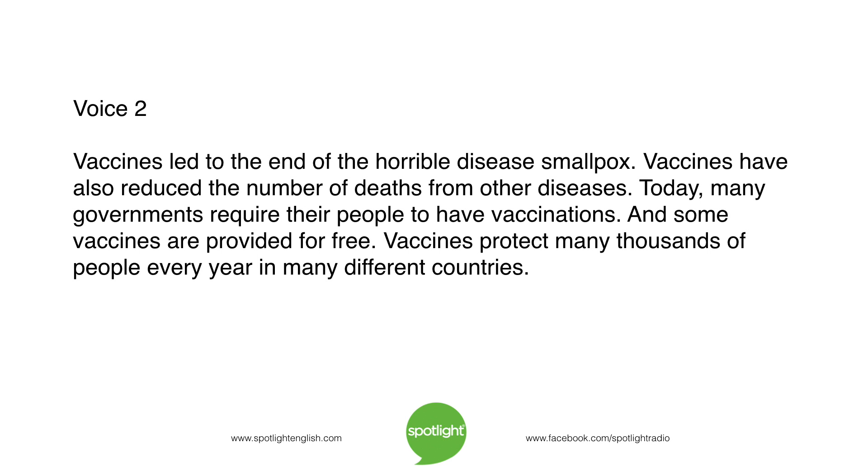Vaccines led to the end of the horrible disease smallpox. Vaccines have also reduced the number of deaths from other diseases. Today, many governments require their people to have vaccinations. And some vaccines are provided for free. Vaccines protect many thousands of people every year in many different countries.